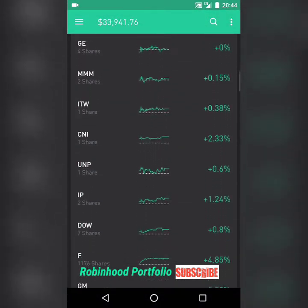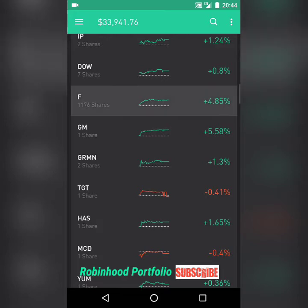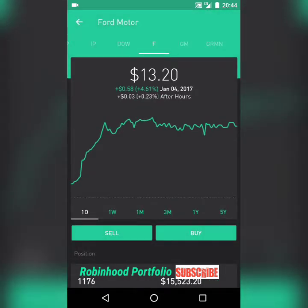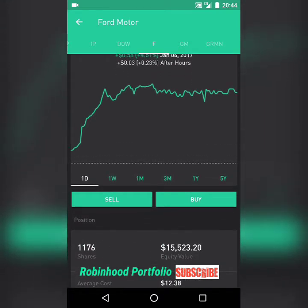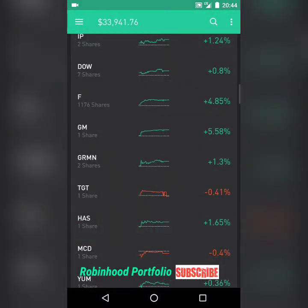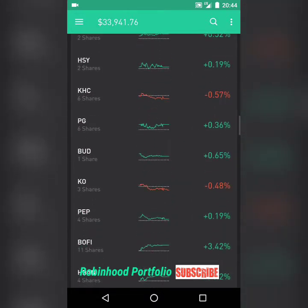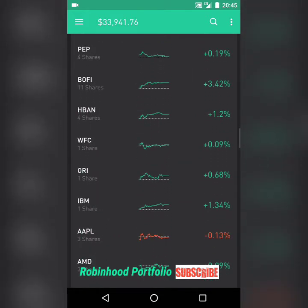Throughout the different market sectors I've been invested in, it's been an uptick. Another strong performer for me has been Ford here — up $1,320, so another very good day today. I have a very large position: 1,176 shares representing $15,523.20. That's a very large chunk of my portfolio, a little bit under 45% of the overall portfolio.